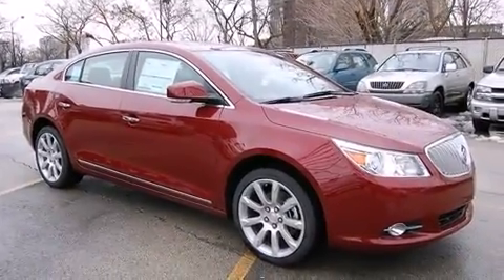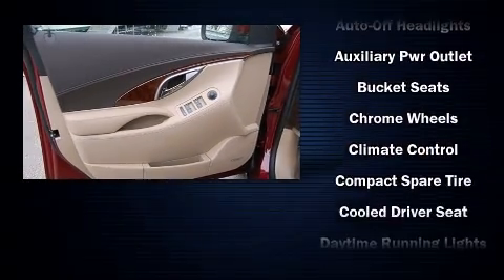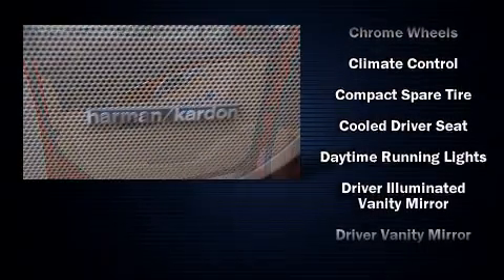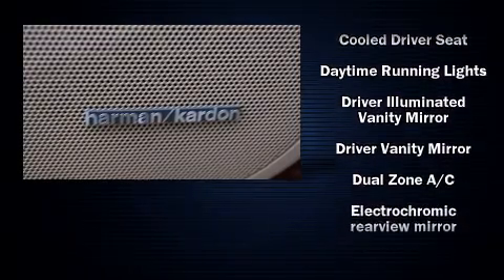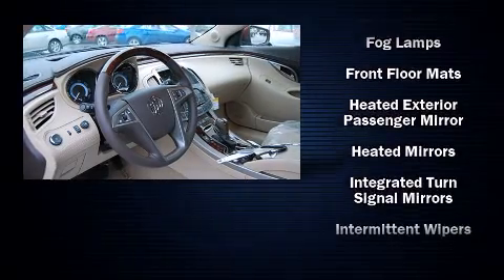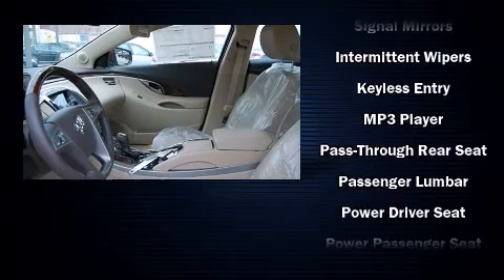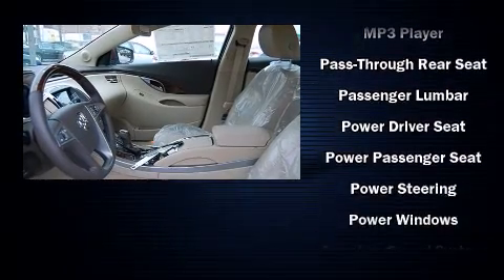The stereo system includes a CD player with MP3 capability and 11 speakers, yielding maximum audio versatility. Passenger security is always assured thanks to various safety features such as ignition disabling, OnStar, and four-wheel disc brakes with ABS.